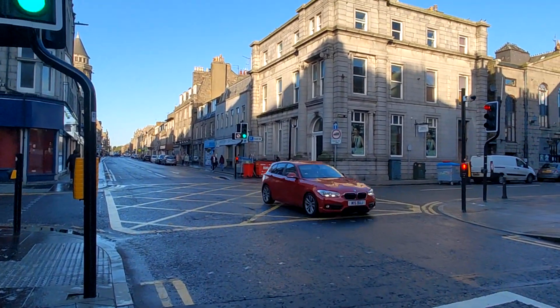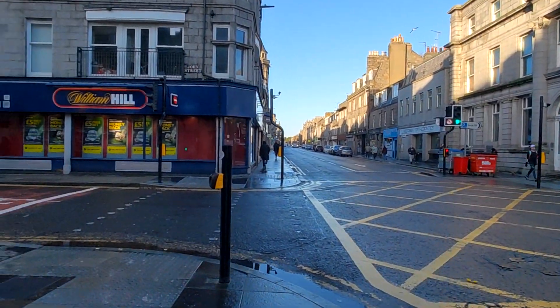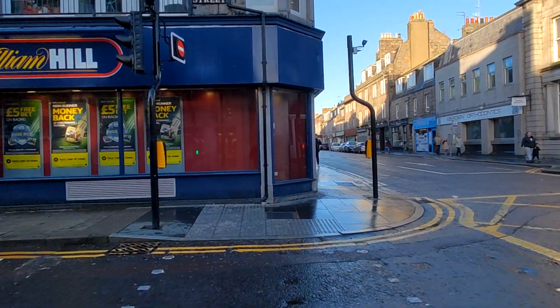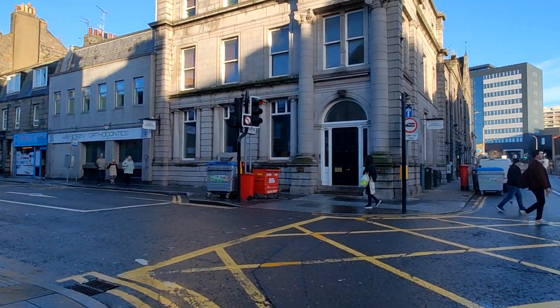And of course you obey the traffic signals, and I actually have them on my side. Just over to the left is Spice of Asia, one of the multiple foreign food markets here in Aberdeen.